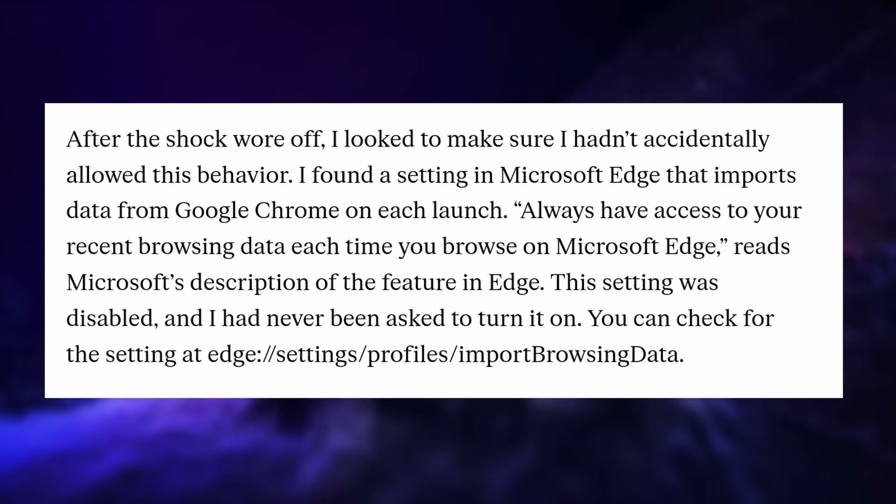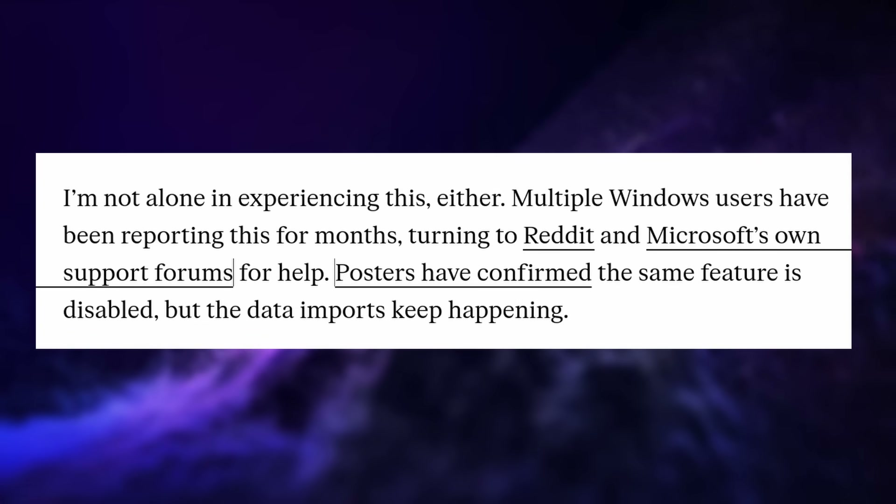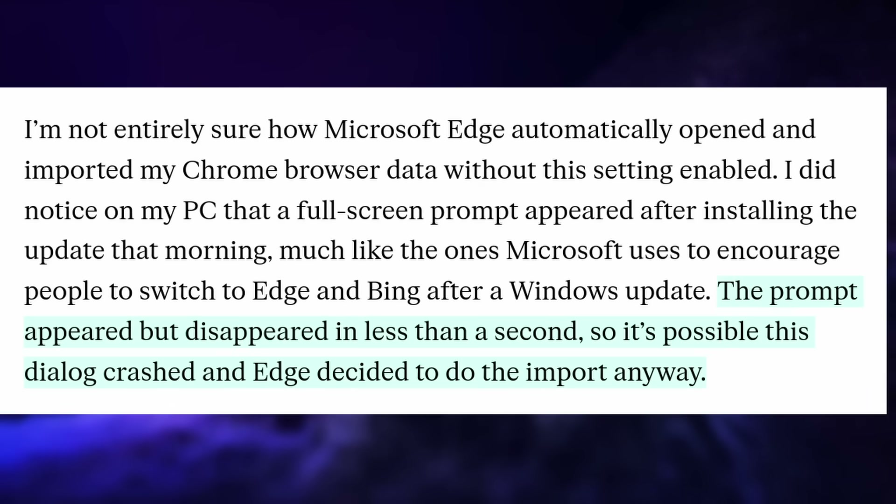There's technically a setting to handle this in Edge, but in this case it was already disabled. Other users are reporting they're experiencing the same behavior on their own devices, with a prompt asking them to allow this, then crashing and disappearing, which Microsoft seems to take as user consent.